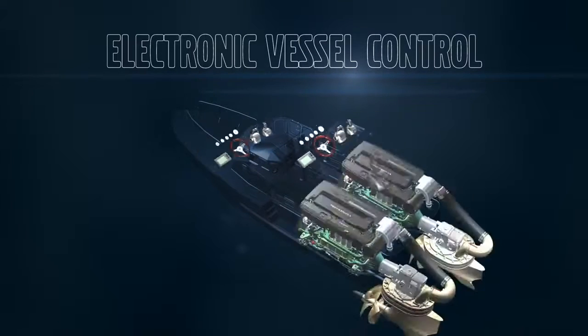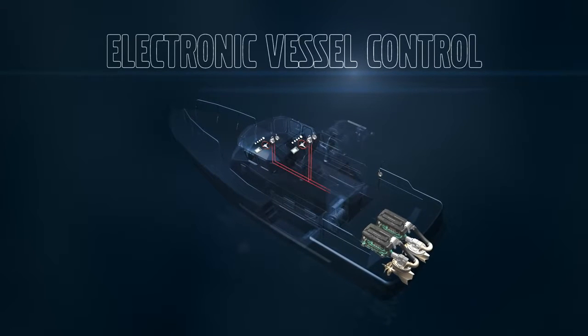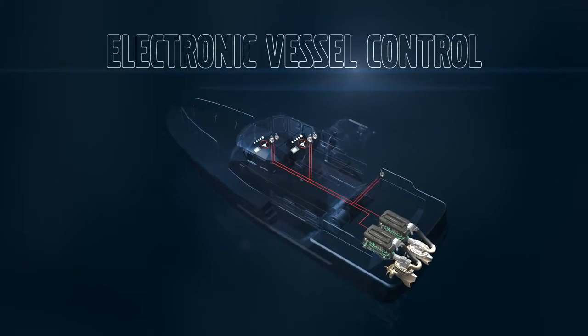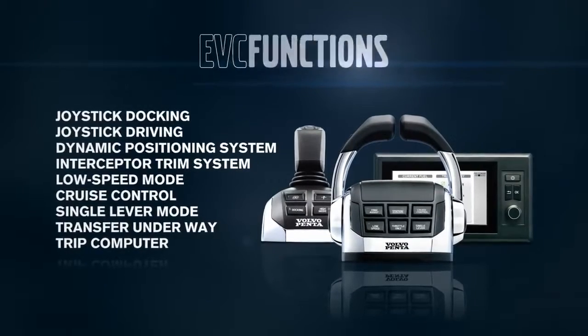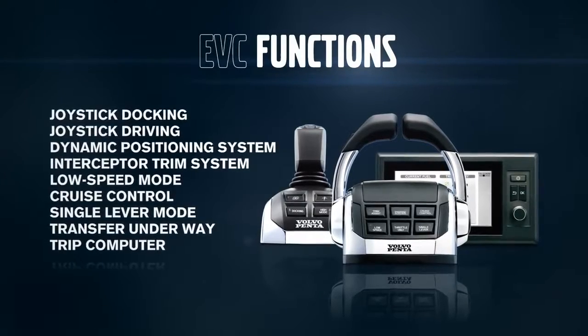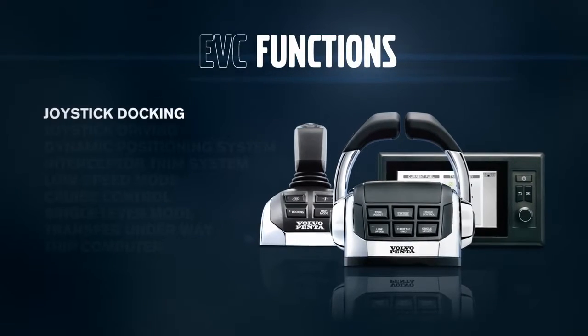EVC is a complete system, from helm to prop, integrating your vessel's engines and electronics and all the smart EVC functions. Operate all functions from a user-friendly and intuitive driver interface.